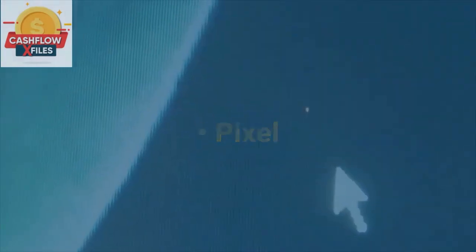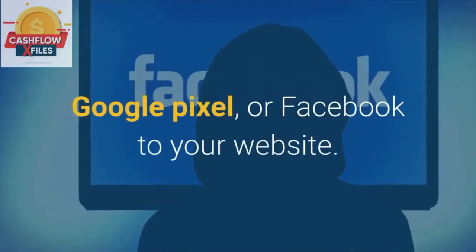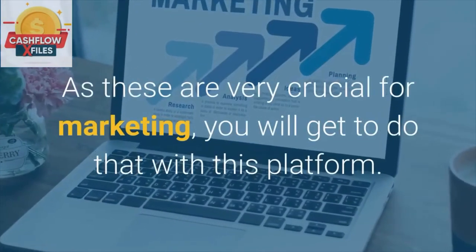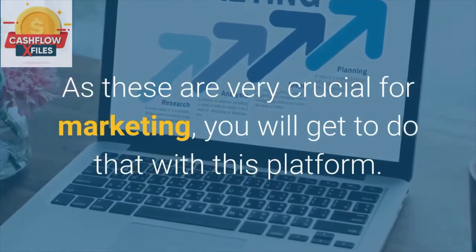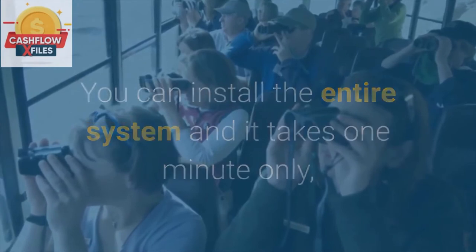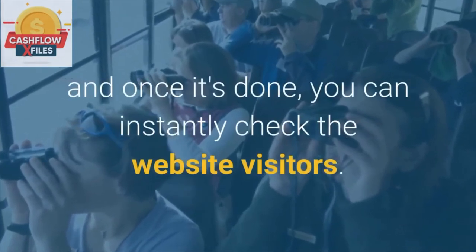Pixel. With Builderall you can install your sales funnels, Google Pixel, or Facebook Pixel to your website. As these are very crucial for marketing, you will get to do that with this platform. You can install the entire system and it takes one minute only, and once it's done, you can instantly check the website visitors.